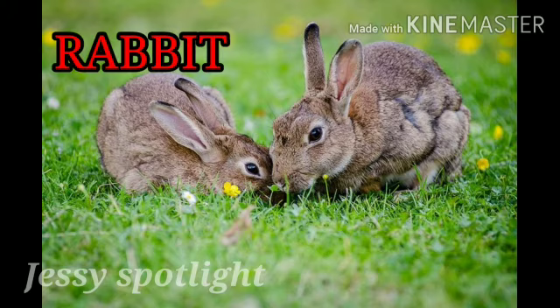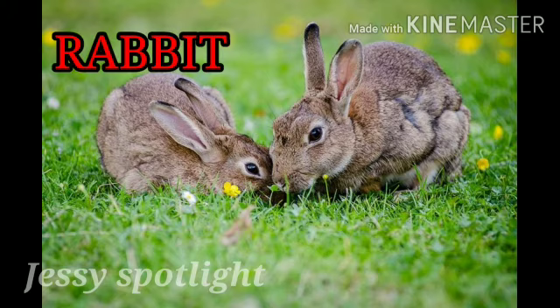This is a rabbit. R for rabbit. A rabbit eats carrot, leaves and grass. A rabbit is a very beautiful animal and it runs very fast.